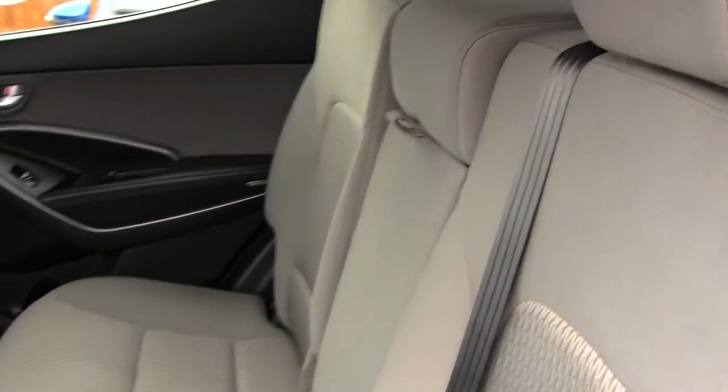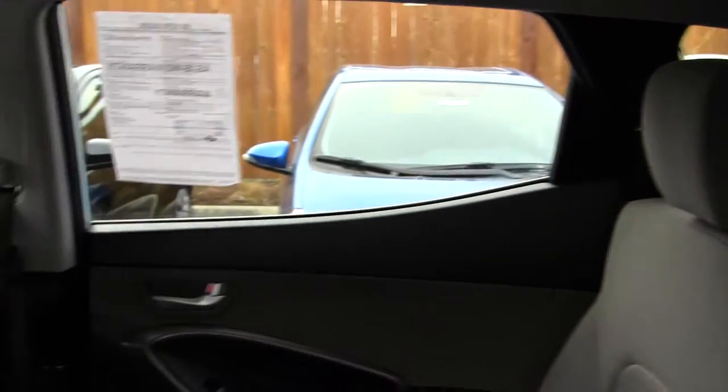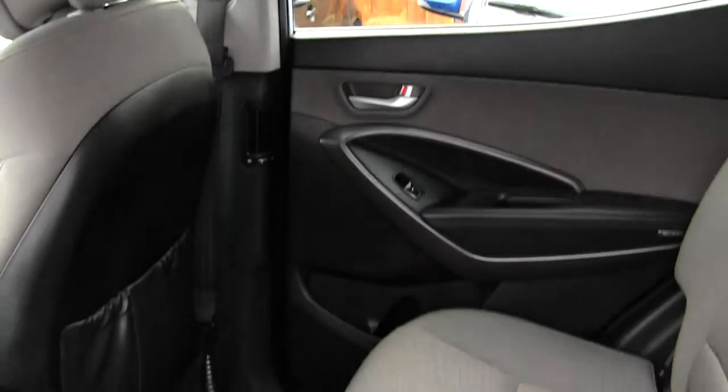Nice and roomy here in the back seat. It seats up to three full-size adults, and your passengers will have plenty of leg space as you can see.